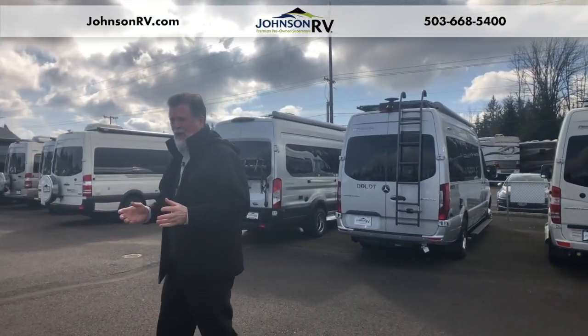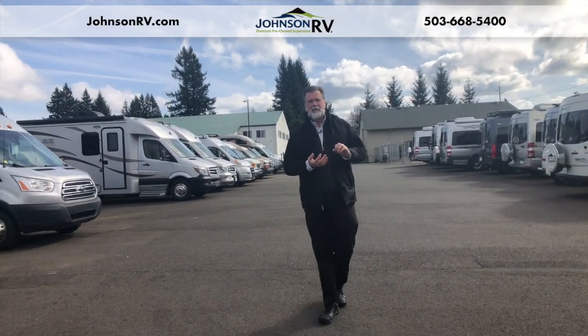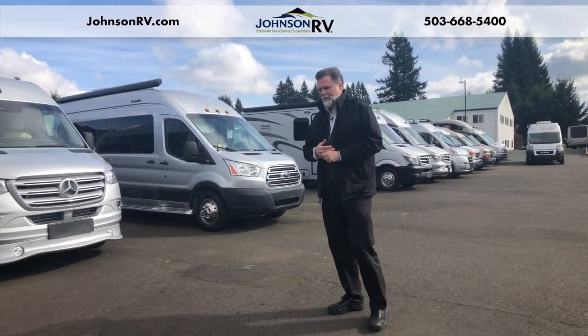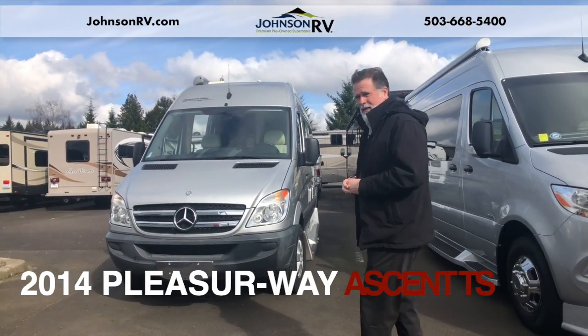We specialize for a long time in Class B motorhomes. We've got vans on the Sprinter chassis, the new Ford Transits, the Dodge chassis — you name it, we've got it. And we're excited today to show you this new arrival. This is a little gem — G-E-M. This is a 2014 Pleasureway Ascent.